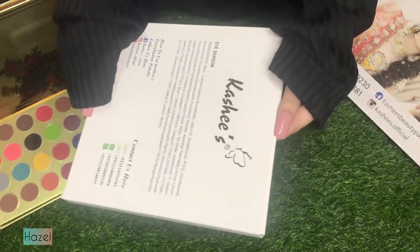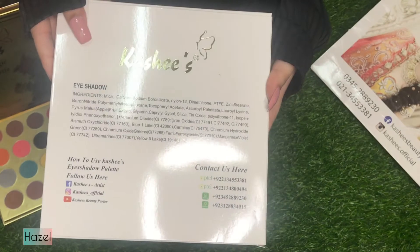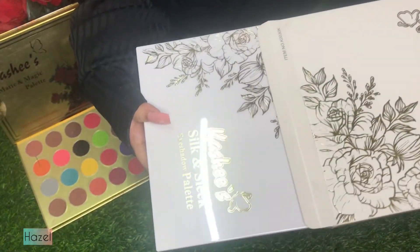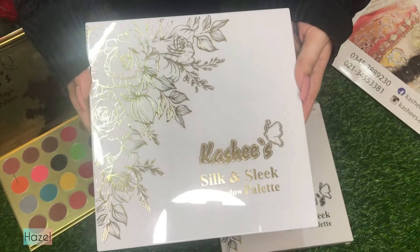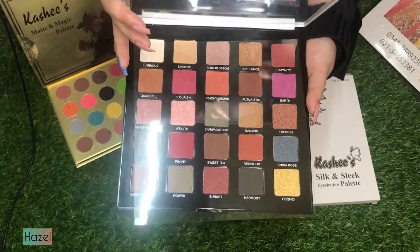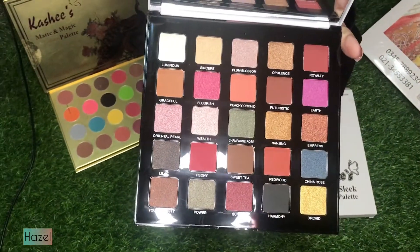The second palette is the Silk and Sleek palette, again from Kashi's. The packaging is very good. In the box you get ingredients and links so you can contact them. You can also order online from their website. I really like the packaging and the material quality. The best thing I like about this palette — it has a mirror inside.